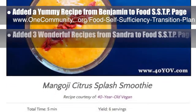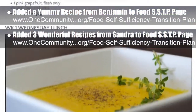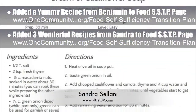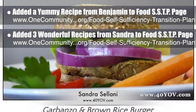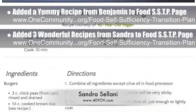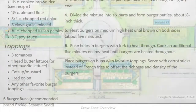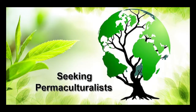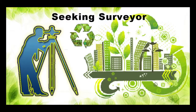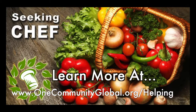We added three new wonderful recipes to the vegan section of the food self-sufficiency transition plan. These recipes are from Sandra Salani, vegan chef and author of What's Your QB, and include mango-citrus smoothies, cream of cauliflower soup, and garbanzo and brown rice burgers. In this area of our open source project we are seeking permaculturalists, an irrigation specialist, a surveyor, and a chef to join our team as consultants or pioneers who will be moving onto the property with us.